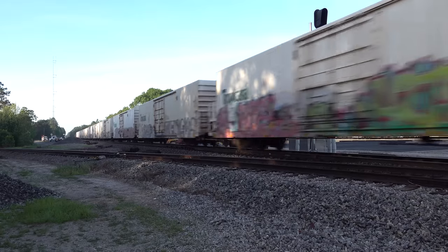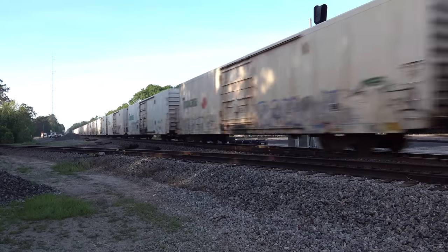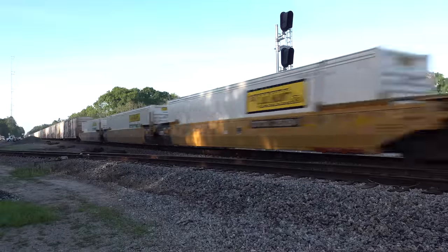This is IO-37 — a few Tropicana empties and a whole bunch of intermodal container and trailer traffic. He's out of Pinoca Yard in Charlotte, headed for Duvall Ramp in Jacksonville.